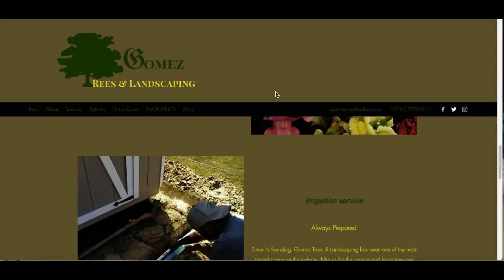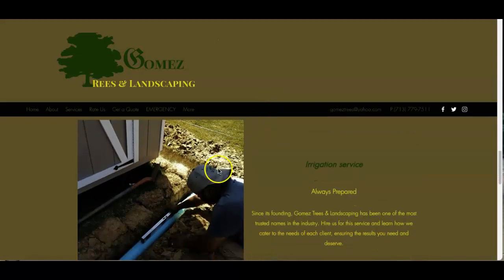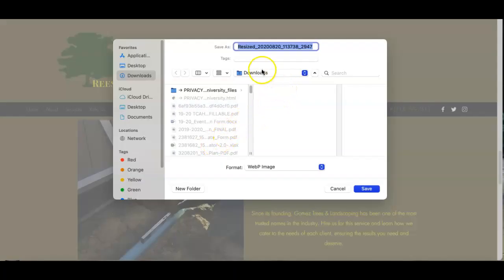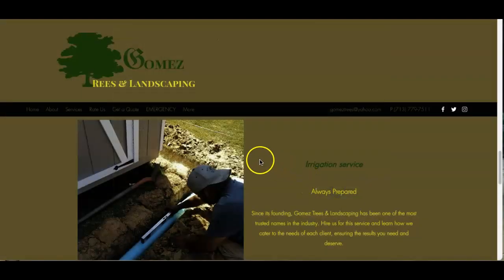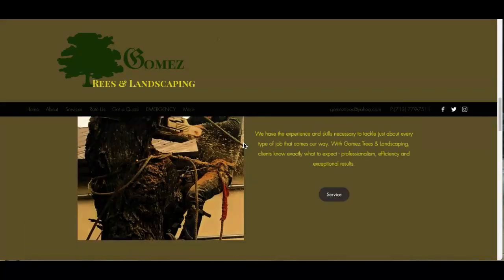Another thing you want to do is name the pictures you have on your site. You want to save them under one of those keywords as well. Right now this one is saved as a resized picture — it's not saved as a keyword, so it won't link back to your site effectively.